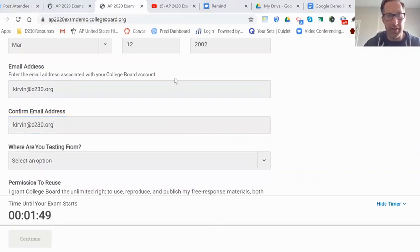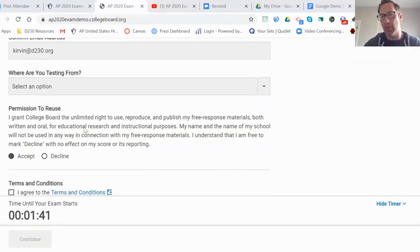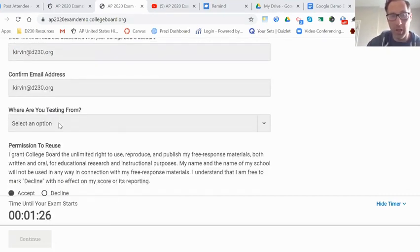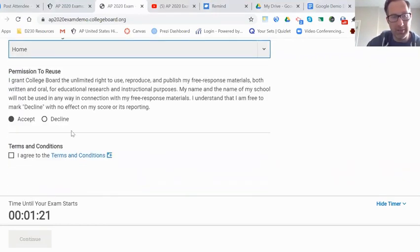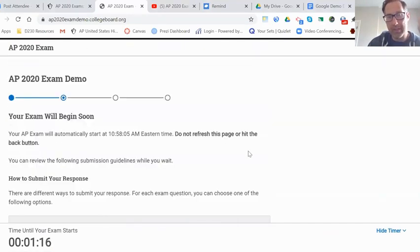On the day of the actual exam, at 1 p.m. Friday central time, that is when this thing is going to open up. This is a really important question: where are you testing from? All of us are going to be testing from home.